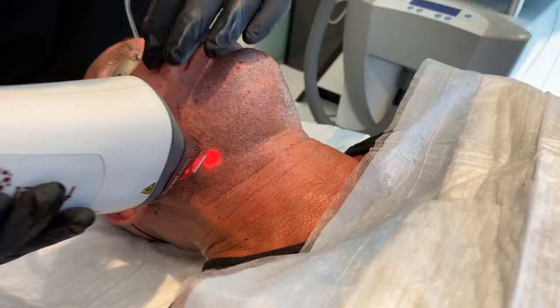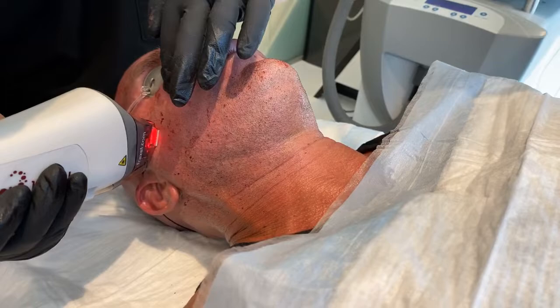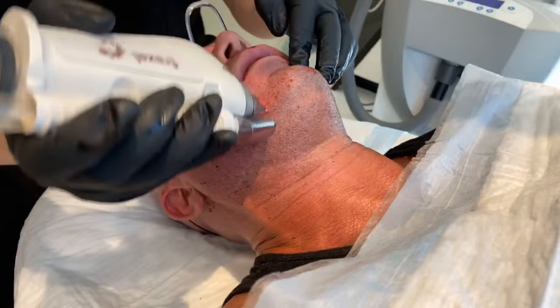This works on the superficial texture and color. It works on pores. It works on deep wrinkles. And this allows us to really target pigmentation, sun damage, and textural issues. If someone has scars, the gold standard treatment for many, many years is Fraxel.